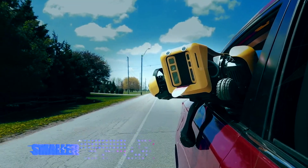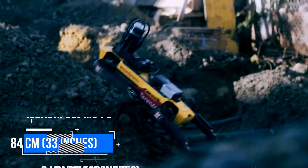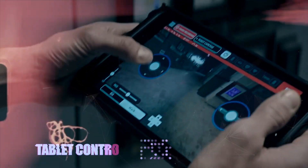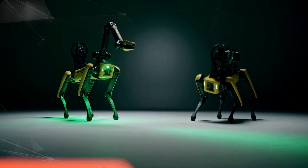First of all, Spot is much smaller and lighter than previous models. It weighs about 32 kilograms and measures about 84 centimeters in length. This makes it more agile and versatile than the larger robots. Second, Spot is more user-friendly and customizable than the previous models. It has an intuitive tablet controller that allows you to operate it remotely or autonomously.